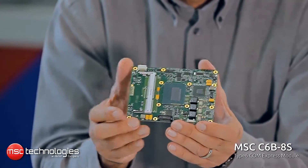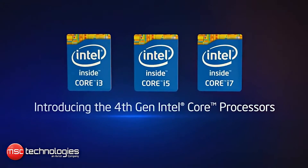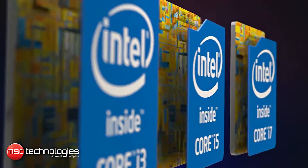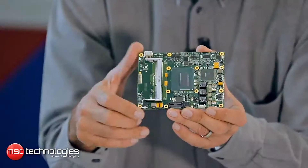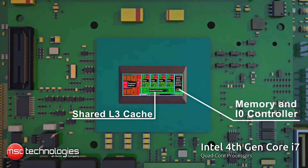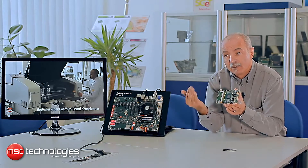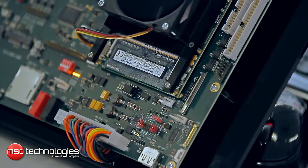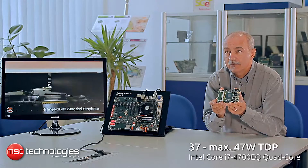On this module, we are using the fourth generation of Intel Core processors, formerly codenamed Haswell. This module is available in the highest performance range with a quad-core processor Core i7-4700EQ. The module is clocked at 2.4 GHz and in turbo mode it can achieve up to 3.4 GHz while consuming a maximum of 47 watts.